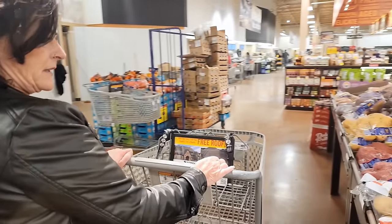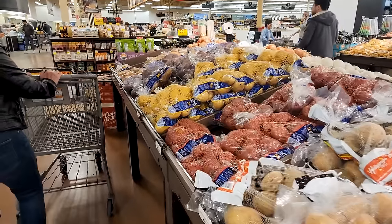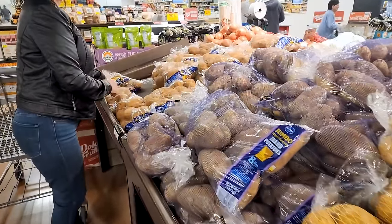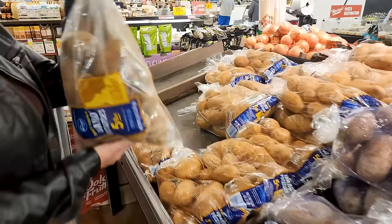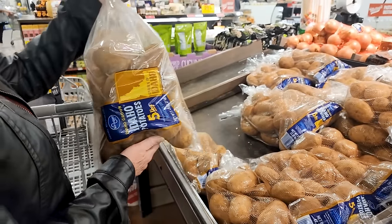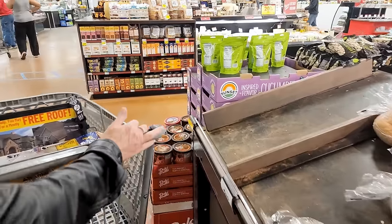I wonder how many potatoes we'll need - I'm thinking we'll need ten pounds. Ten pounds? I think that's a little bit too much. Idaho potatoes, those are my favorite. A nice five-pound bag of Idaho Russet potatoes - is that enough? I think it's more than enough. One thing down, a couple more to go.